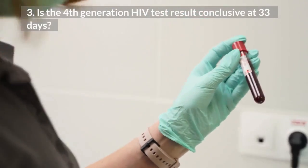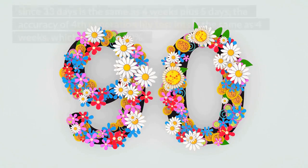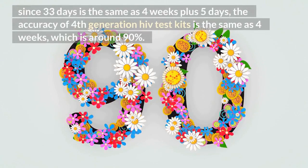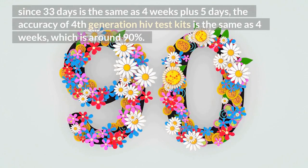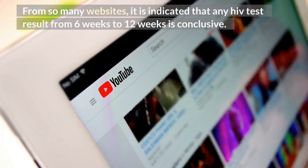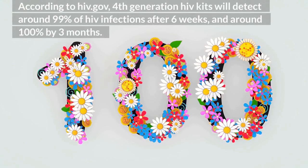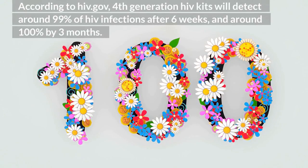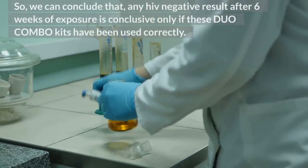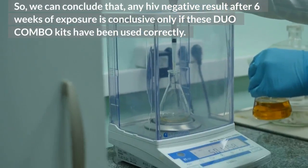3. Is the 4th generation HIV test result conclusive at 33 days? Since 33 days is the same as 4 weeks plus 5 days, the accuracy of 4th generation HIV test kits is the same as 4 weeks, which is around 90%. From many websites, it is indicated that any HIV test result from 6 weeks to 12 weeks is conclusive. According to hiv.gov, 4th generation HIV kits will detect around 99% of HIV infections after 6 weeks, and around 100% by 3 months. So we can conclude that any HIV negative result after 6 weeks of exposure is conclusive, only if these duo combo kits have been used correctly.